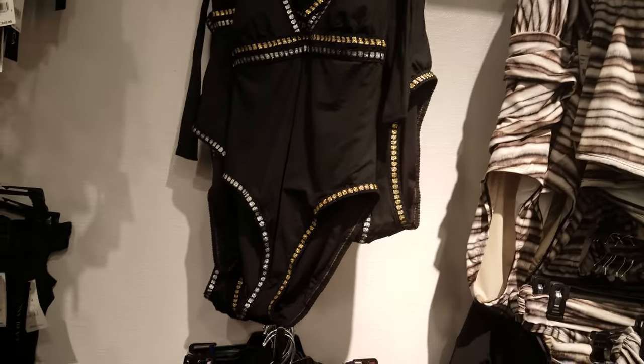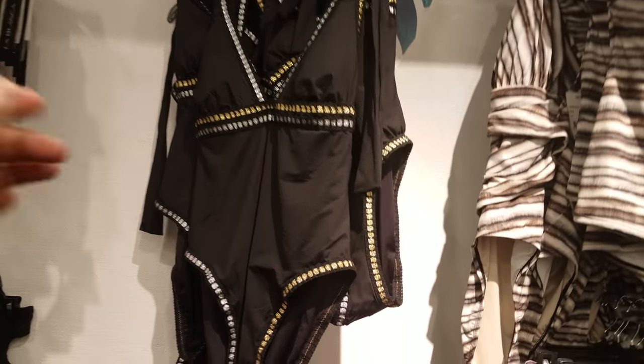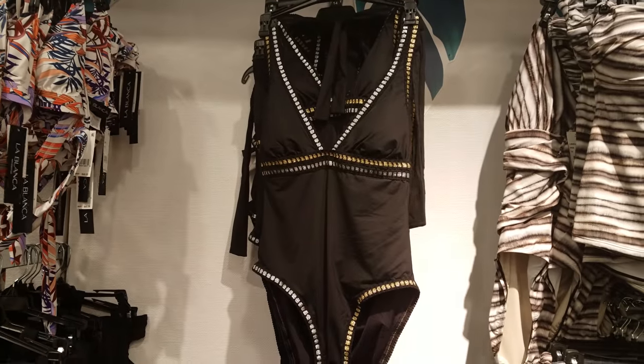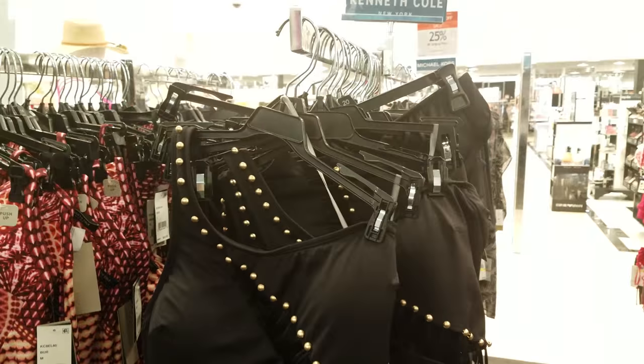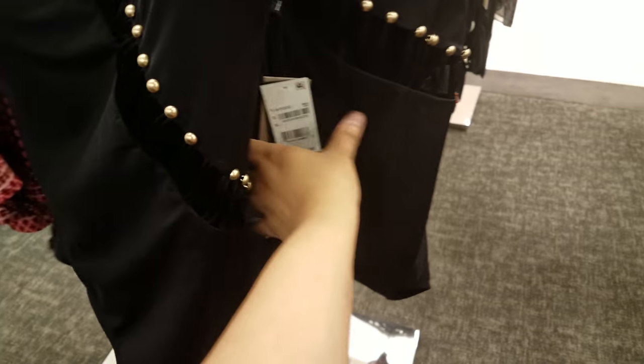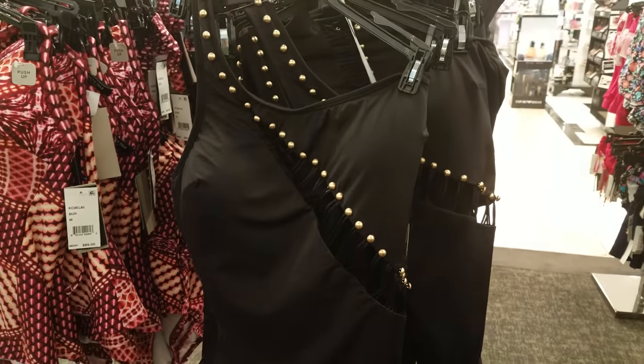There we go. And the back is like a halter tie in the back. So for this one, it's going to be $121. More Kenneth Cole. And again, it is tummy toner. And it is $131 — so this is this pattern, a black one.